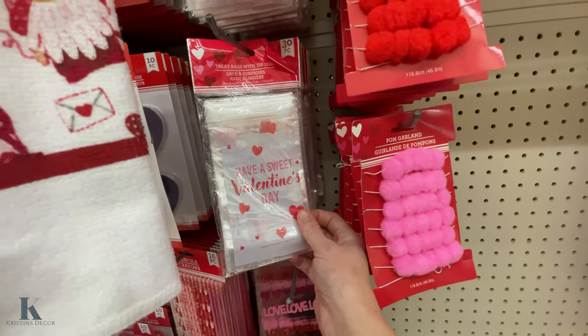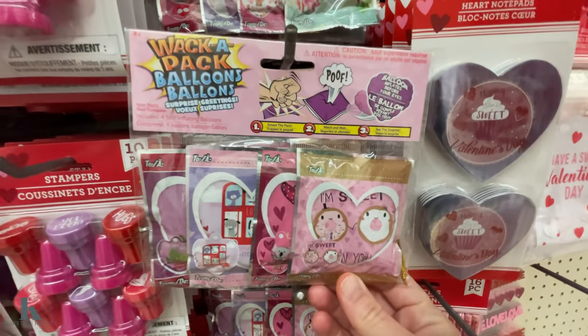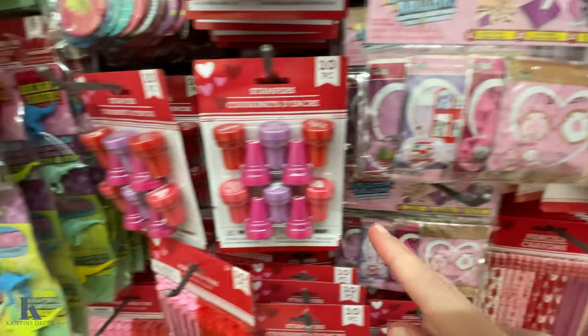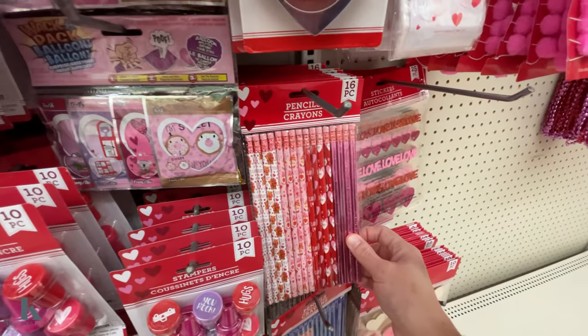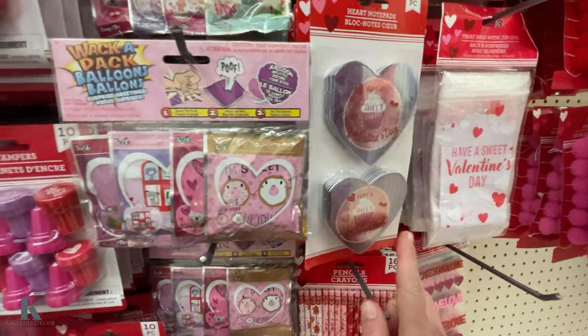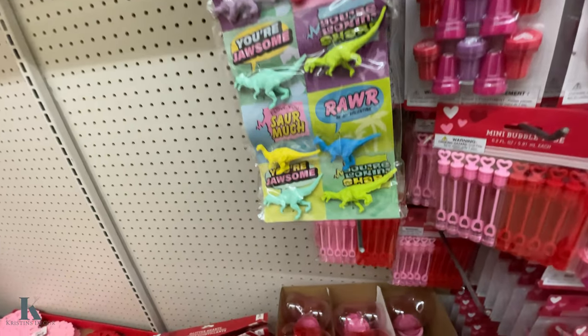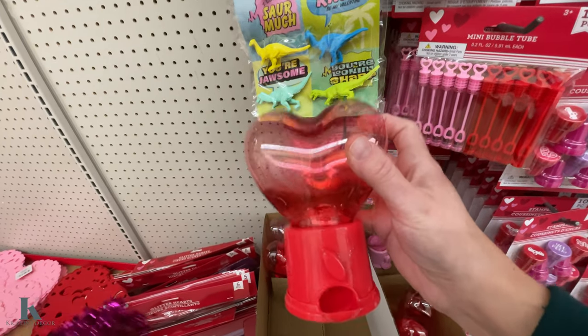Some little goodie bags. These are really fun — my kids love these. You hit it and then it pops out and you get these cute little balloons. Got some stamps, some fun pencils, some little booklets. Got these little dinosaur ones and these are so cute.